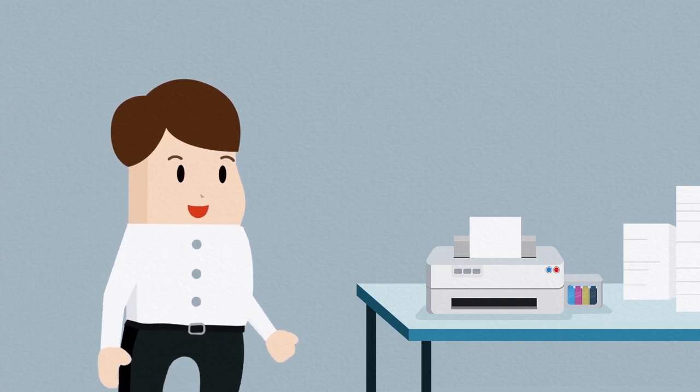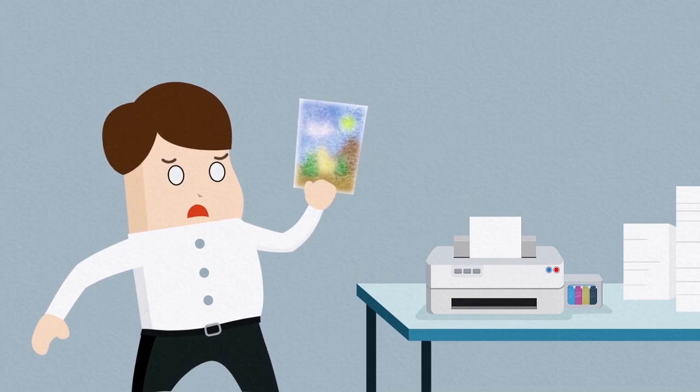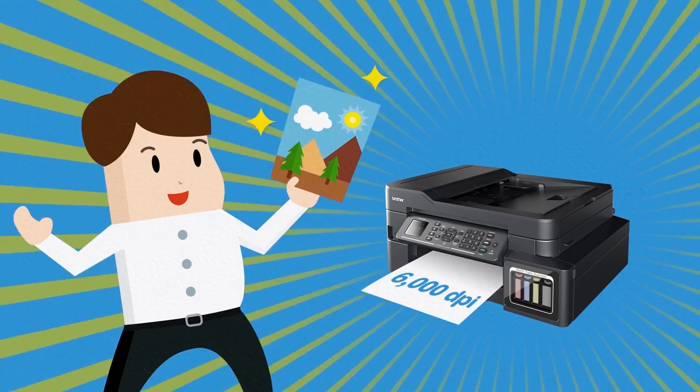Are your printouts often blurry and faded in color? Nothing like the high-quality printouts you imagine. For superior print resolution, choose Brother refill tank printers and get the beautiful high-quality color printouts that you deserve.